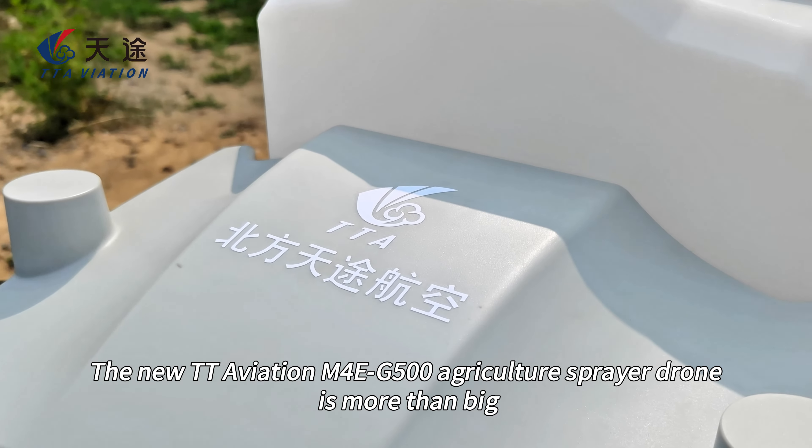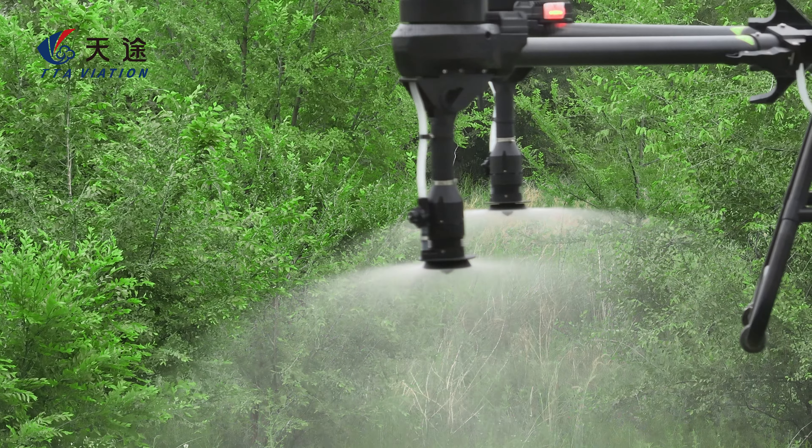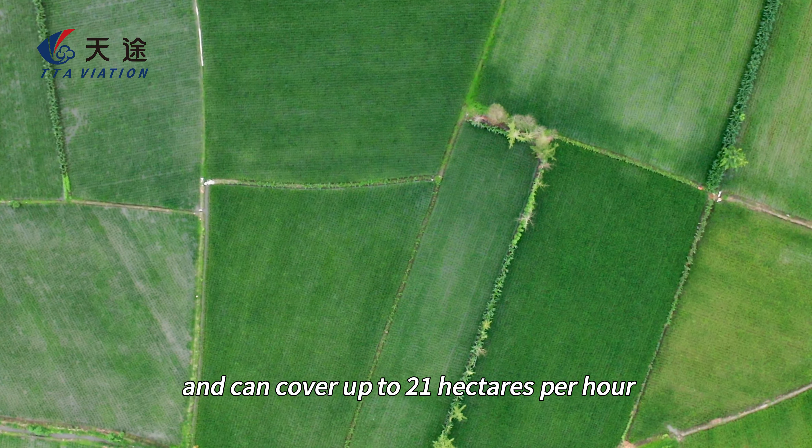The new TT Aviation M4EG500 agriculture sprayer drone is more than big. The M4EG500 has a 50-liter spray payload and can cover up to 21 hectares per hour.